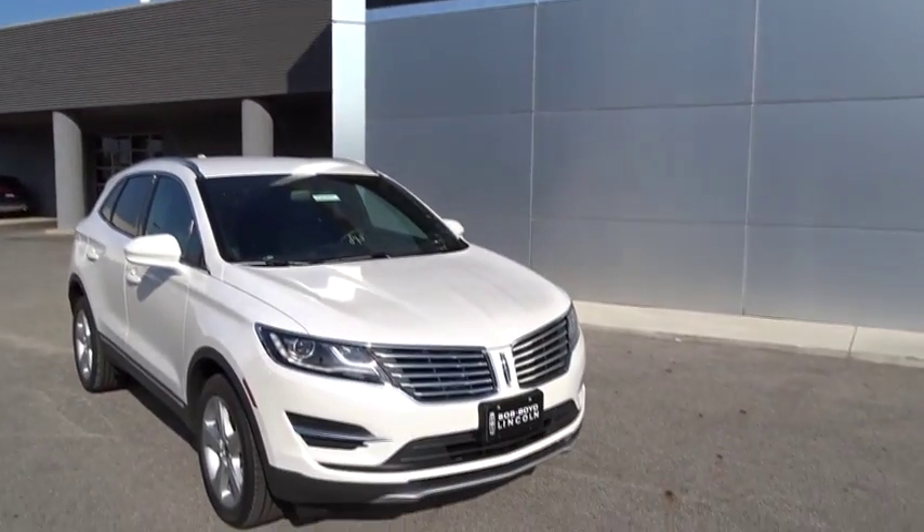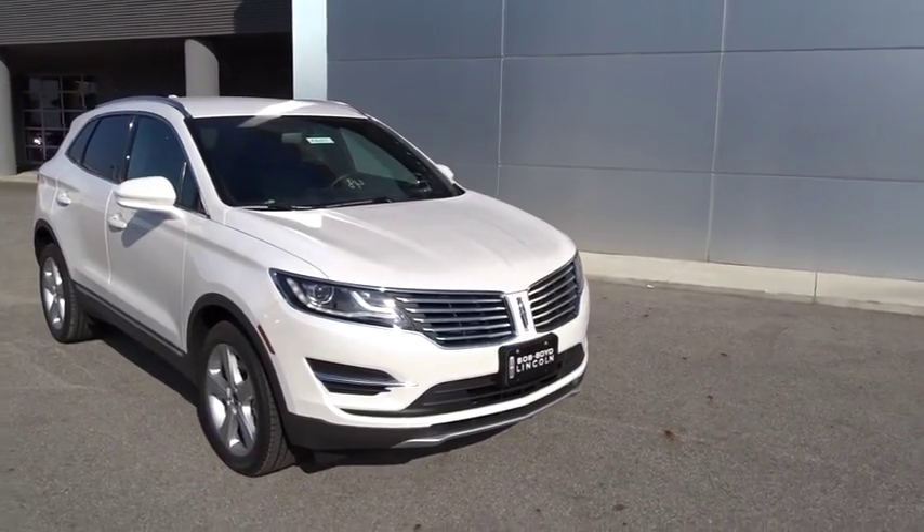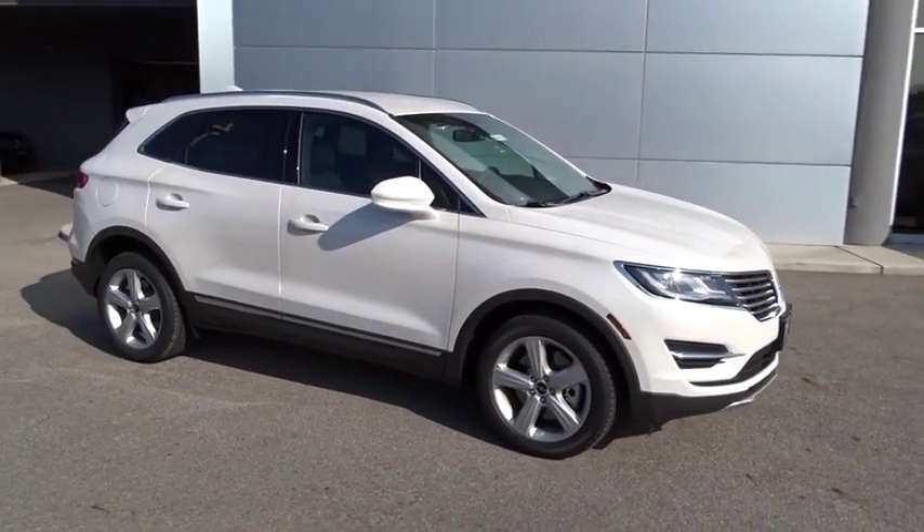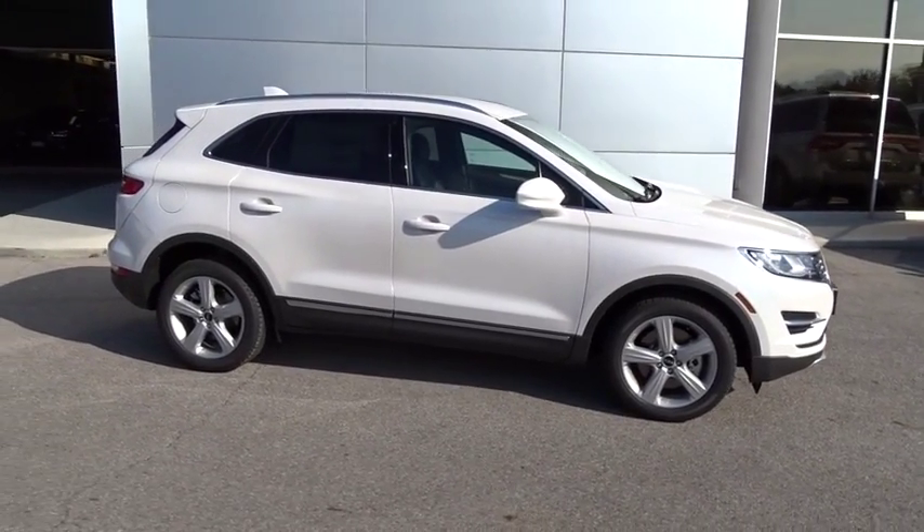2016 MKC. The Lincoln MKC is a stylish and nimble handling luxury crossover vehicle, with a long list of standard features. The MKC is sure to please.